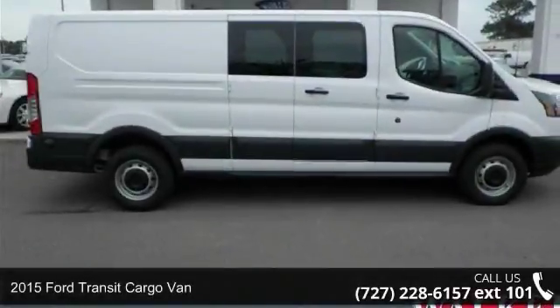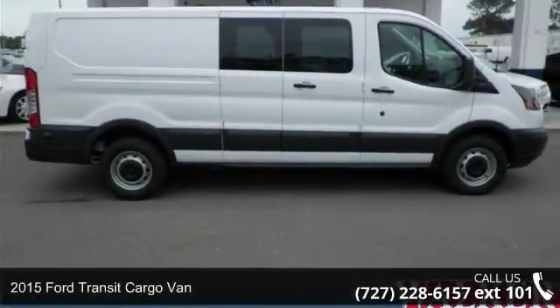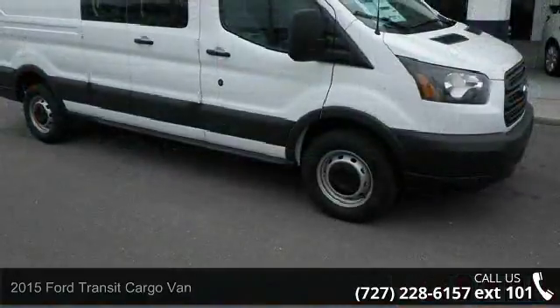Imagine yourself in this 2015 Ford Transit cargo van. This may be the set of wheels you've been looking for.